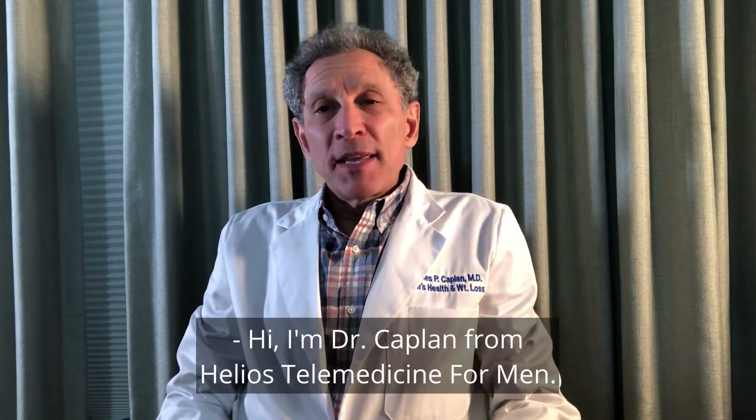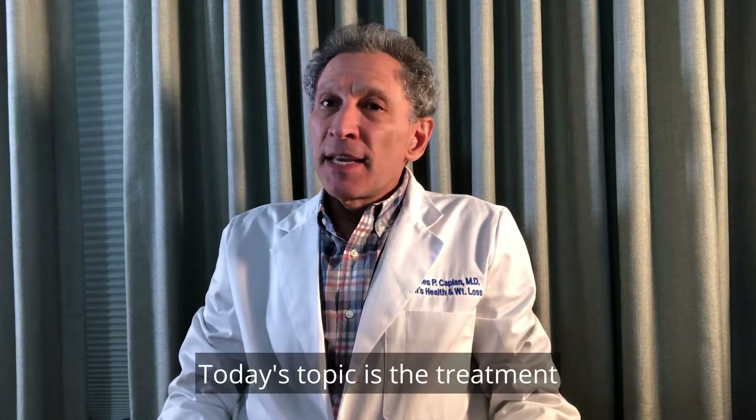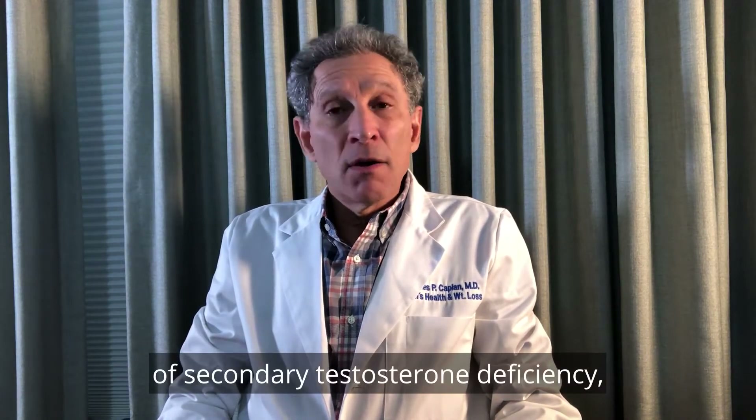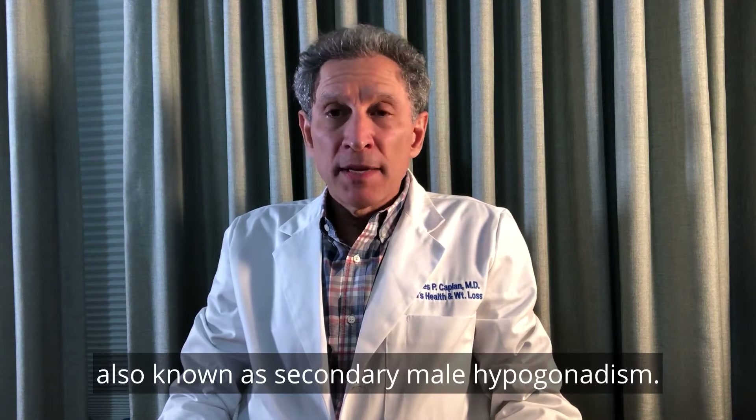Hi, I'm Dr. Kaplan from Helios Telemedicine for Men. Today's topic is the treatment of secondary testosterone deficiency, also known as secondary male hypogonadism.